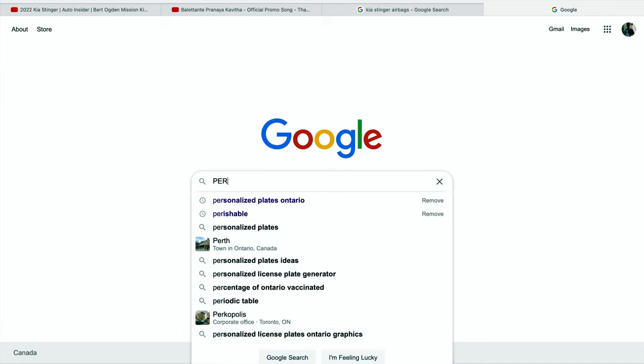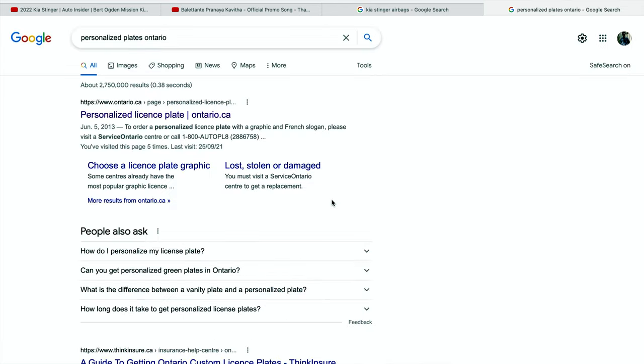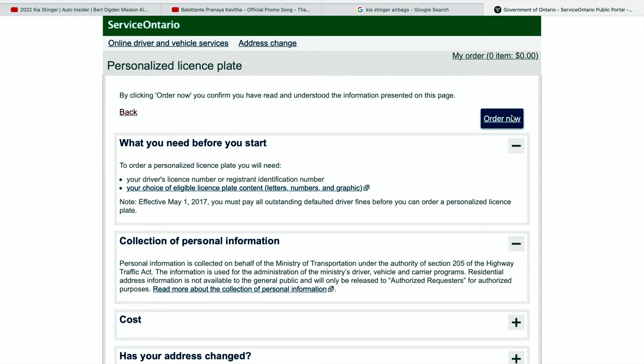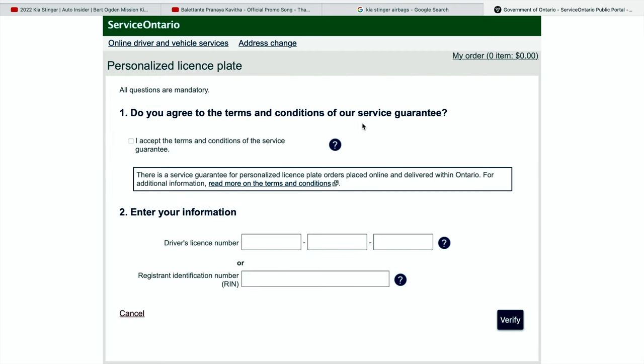So we will go ahead and customize it with the procedure. Let's open the tab in Google. The tab is open. We have the option for a personalized number. I will search it. We will click on the administrator site and the administrator page. We will select the personalized number and click on the order.